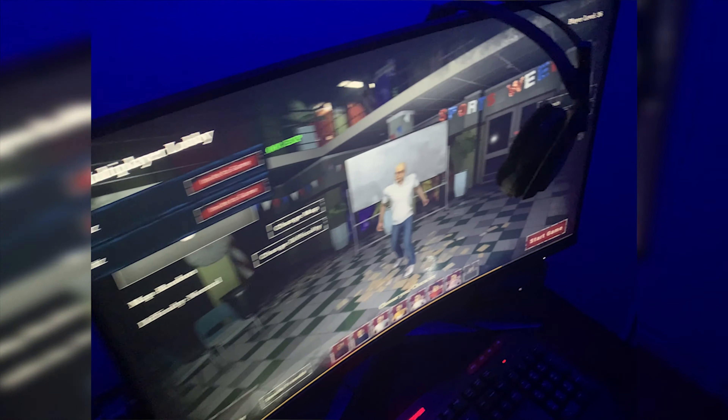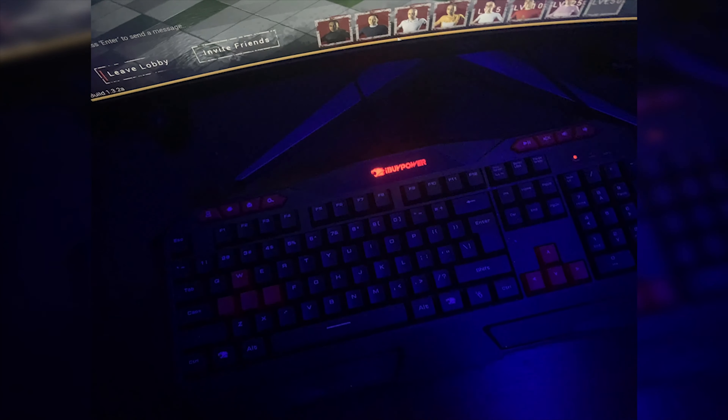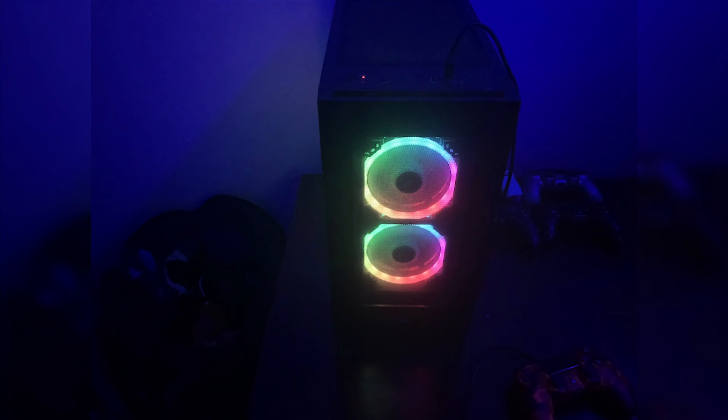This is my monitor right here, which is 165Hz. My headset, which is Astro 50. My controller — regular PS4 DualShock. This is my keyboard, I Buy Power — it came with my PC, as did my mouse. This is an AMD Ryzen 3, 3100, 1500 megahertz, and 8 gigabytes. Also, this is my chair right here — this chair is mad comfortable.